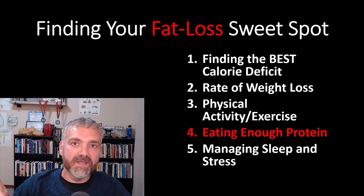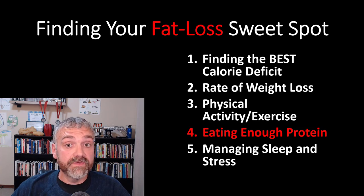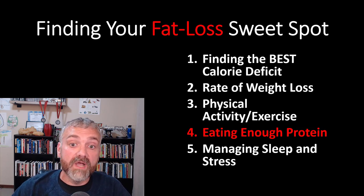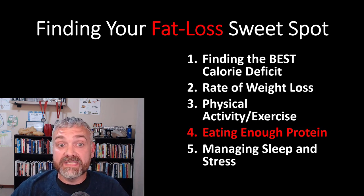Alright, so we're back to our Fat Loss Sweet Spot series. We're still talking about eating enough protein. In the last video we covered why it's important to optimize your protein intake and consume a moderate to high amount of protein. In this video we will cover how. There will be some math, so I'm going to share examples to make it easier for you to run the numbers for yourself.